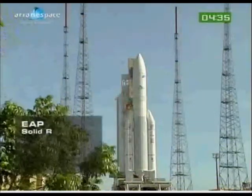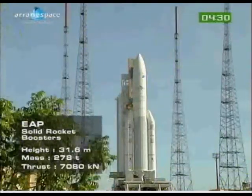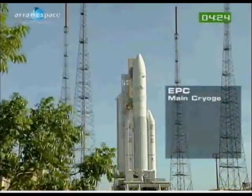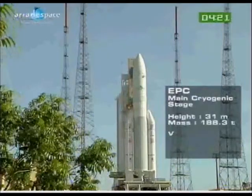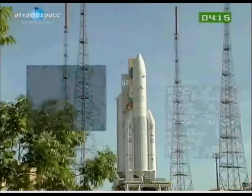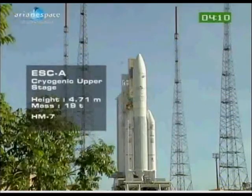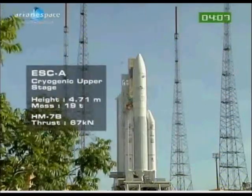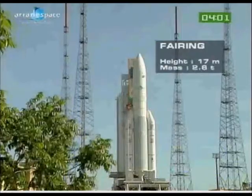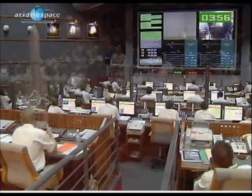Ariane 5 is a big, strong, reliable beast of a workhorse. She's divided into three main stages: the solid rocket boosters, the EPC — the main cryogenic stage — with a massive take-off weight of almost 190 tons, powered by a Vulcain engine, a very powerful cryogenic engine. The upper stage is also a cryogenic upper stage, 4.71 metres in height, roughly the size of a small studio apartment. The fairing is 70 metres high, and the whole launcher is 50 metres high — like a 20-storey building.